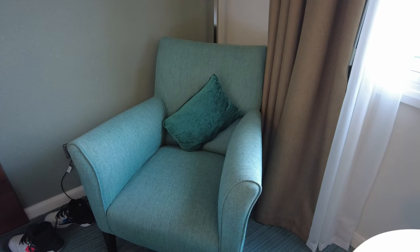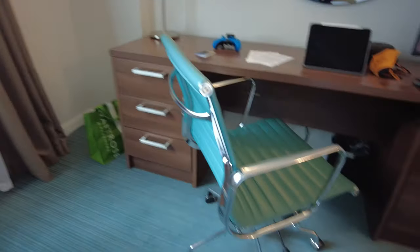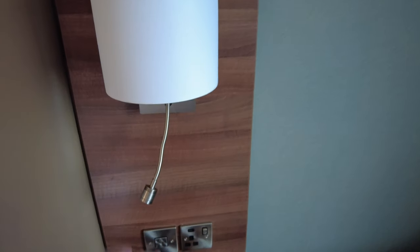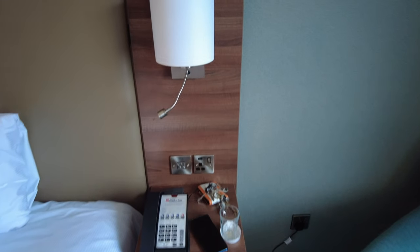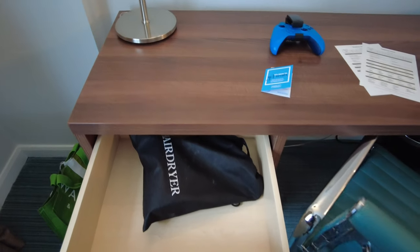You get a little armchair with a footstool and a little table board. There's a chair at the desk too. Each side of the bed you've got a regular light and a little reading light — just quite bright but directional, so good for night-time reading. And drawers — in the top one is the hair dryer.